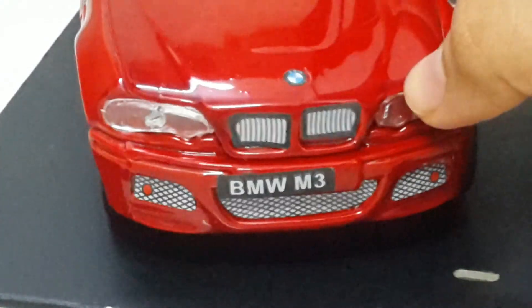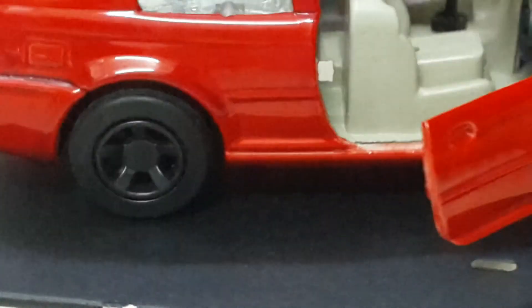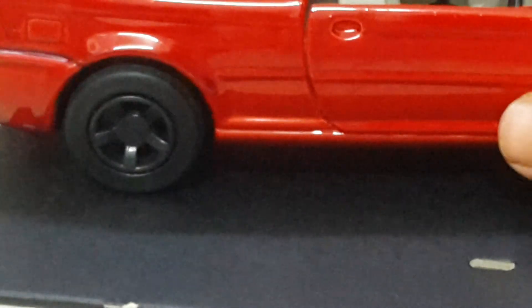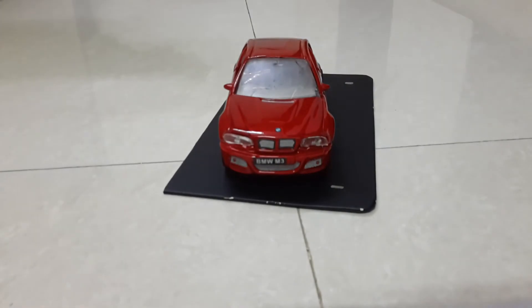Guys, because I've zoomed in, the car looks very big to you, but in real life it's not that big. It's just 1 to 26 scale — some size bigger than the Maruti Suzuki 1 to 72 type scale model.